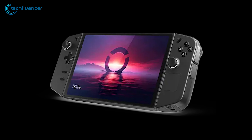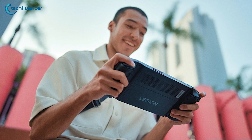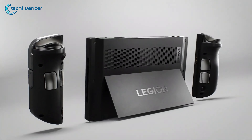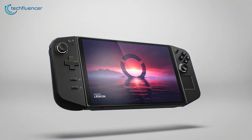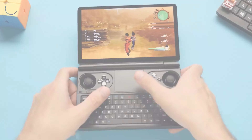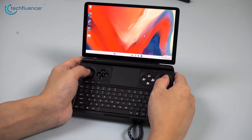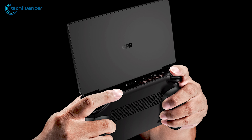The Lenovo Legion Go took a slightly different approach with its tablet-like form factor. With a diagonal measurement of around 8.8 inches, it felt substantial in our hands without being overly bulky. The detachable controllers, which resembled Nintendo's Joy-Cons, added versatility to the device, allowing us to use it as a traditional gaming handheld or a standalone tablet. One aspect we truly appreciated about the Legion Go was its kickstand, which allowed us to prop up the device for comfortable gameplay on flat surfaces. The GPD Win Mini lacked this feature, but its clamshell design meant we could easily use it on our laps or any flat surface.